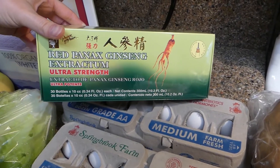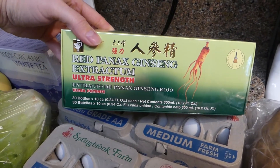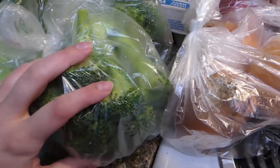I got some ginseng — ginseng has a host of amazing medical benefits, so just give that a good Google and you'll find some really interesting tidbits. I got broccoli because, as you know, that is a staple in my fridge.